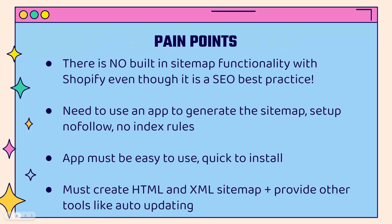There are some pain points in implementing these strategies. There's no built-in sitemap functionality with Shopify, and there's no built-in no-follow or no-index rules. You're going to need to use an app in order to generate these and have full control over them. We don't want to be looking at code, so the app needs to be easy to use and install, and it needs to create those HTML and XML sitemaps — that's what Google wants to see. It also needs to provide tools like full control over no-follow and no-index on a page-by-page basis, plus auto-updating sitemaps.